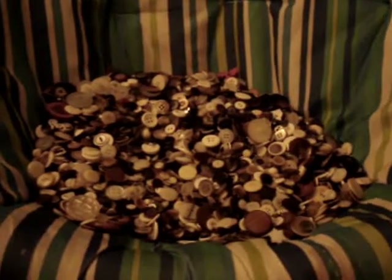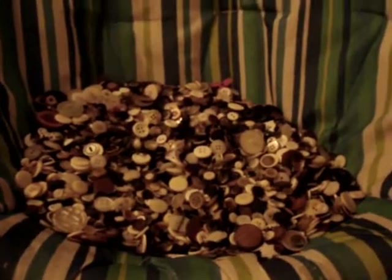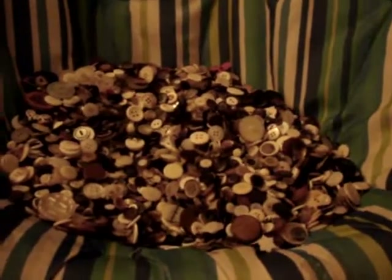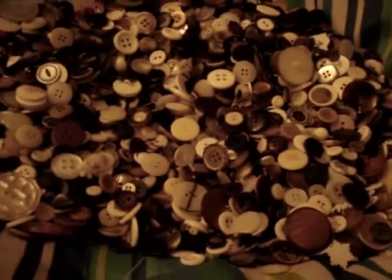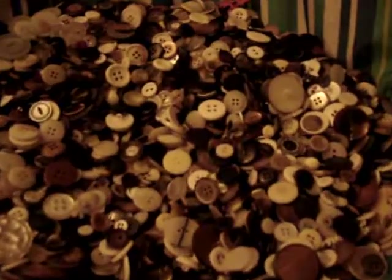This is not even all of my button collection. This is missing all the reds, blues, greens, yellows, purples. Those are all sorted out because, yeah, I'm crazy like that. But whatever — people do their things that they're going to do.